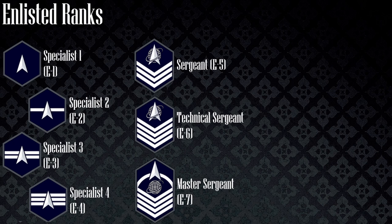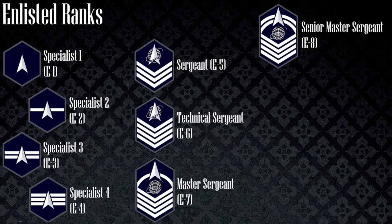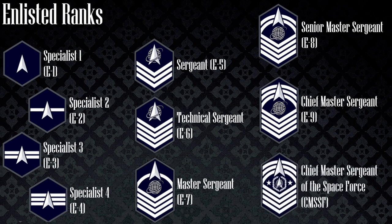For the senior NCO ranks: a senior master sergeant wears a delta and globe with four chevrons in two orbits, a chief master sergeant wears a third orbit, and the chief master sergeant of the Space Force wears the same rank, however, with an added delta globe orbit emblem surrounded by a wreath and two stars in the middle. These are the ranks they wear on their OCPs and dress uniforms.